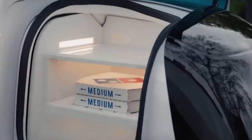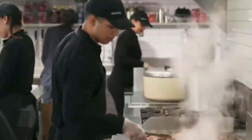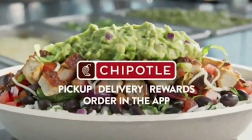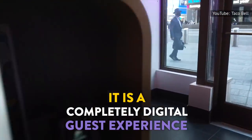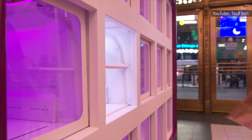Diners across Houston who ordered from the pizzeria may have already gotten food delivered by these robots, and Chipotle has also expressed interest in using the same kind of delivery fleet. Not to be outdone, a Taco Bell in New York City found a way to replace its front-of-house staff with touchscreens.